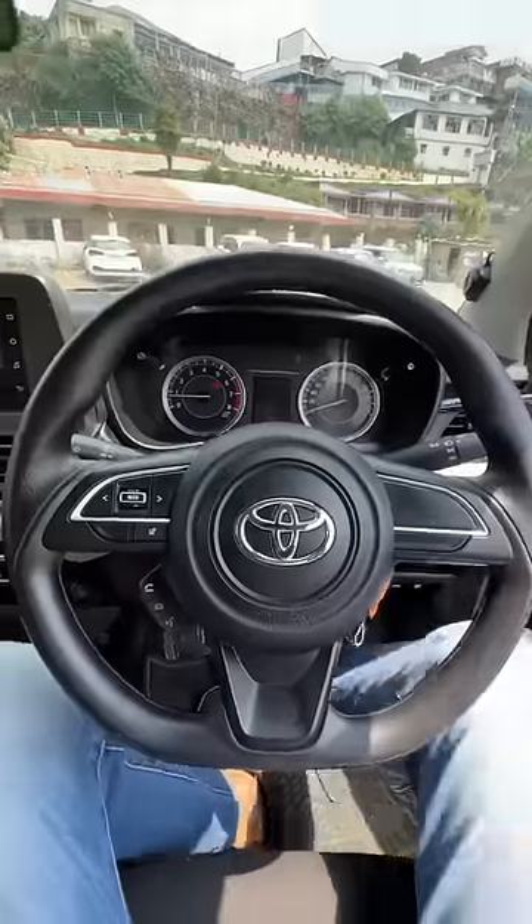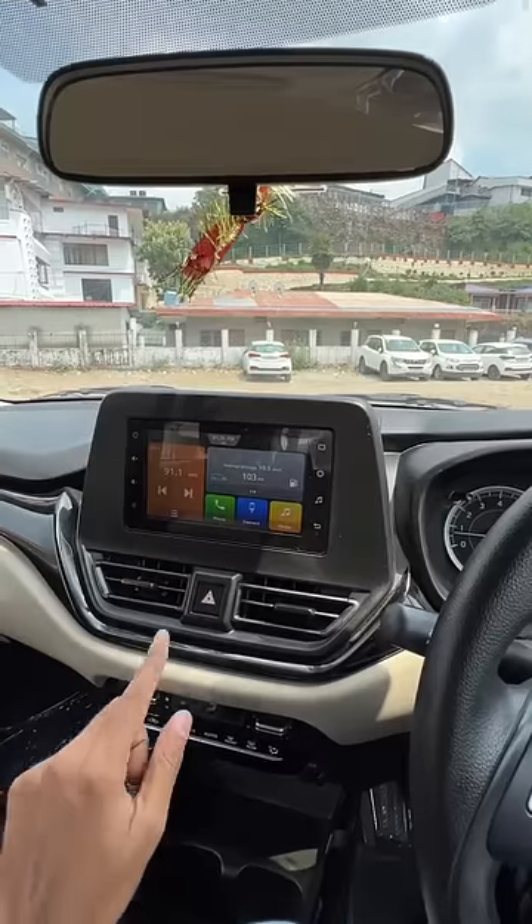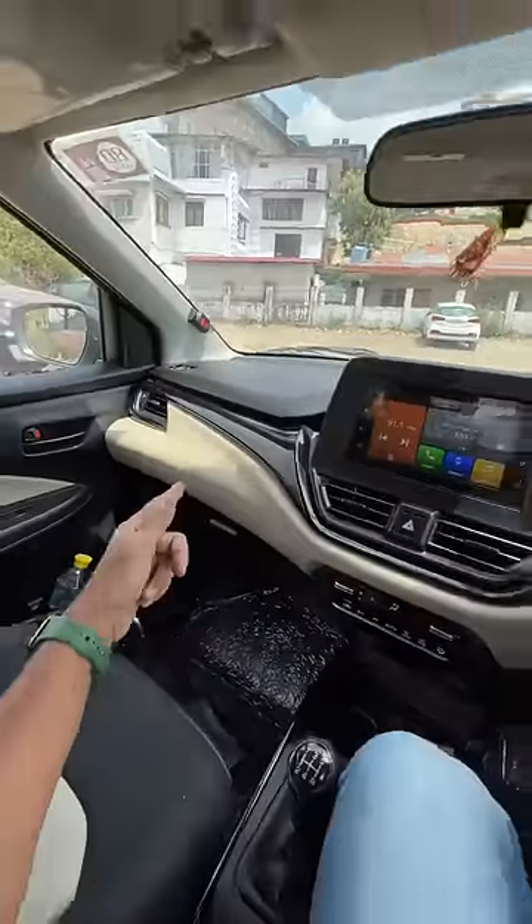You get the Toyota logo on the steering wheel, which actually improves the reliability feel of this car. This is a 7-inch screen — the high variant obviously gets a 9-inch screen. This is a Smart Play Studio unit. Overall, I love the beige in this particular model. Do you think you want the—